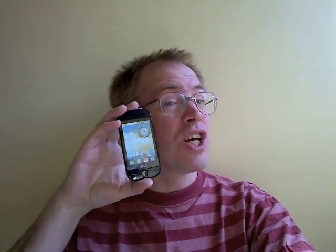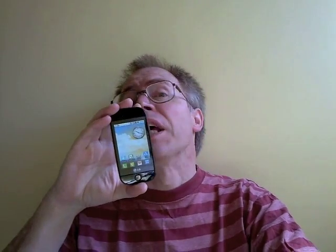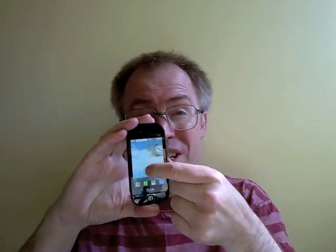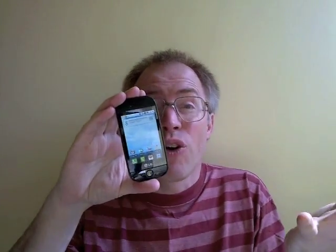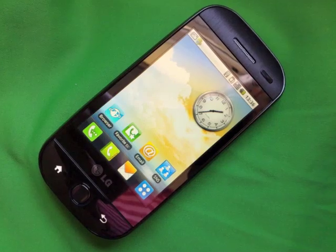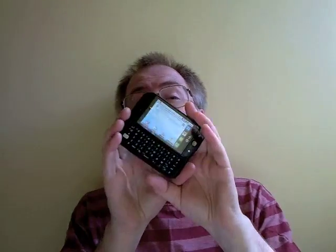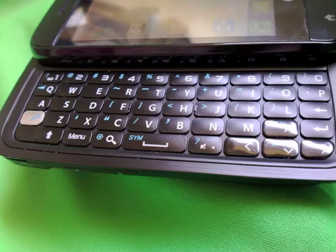Continuing my review run of smartphones that are fatally flawed, I bring you the LG InTouch Max GW620 — no, don't laugh, that really is its full name. The GW620 is a slightly retro-looking HTC Wing from 2007-like Android smartphone with exactly one major selling point — well, two if you count the contract price. I've seen this as low as £180 over 18 months in the UK on T-Mobile.